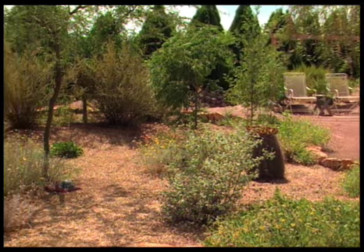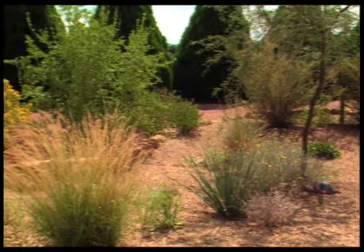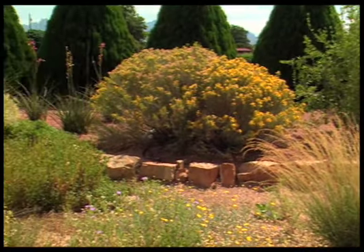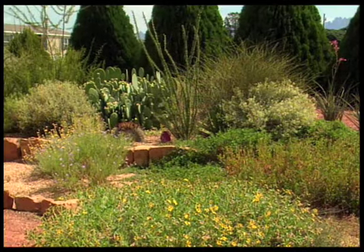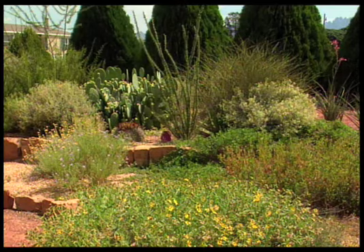Most of the plants that you see here are native plants that grow locally in the Las Cruces area. If you drive around, you can see these guys on the side of the road, along the desert, and most of them are very nice plants. Once you get them established, they don't take a lot of water, and they don't take a lot of care.